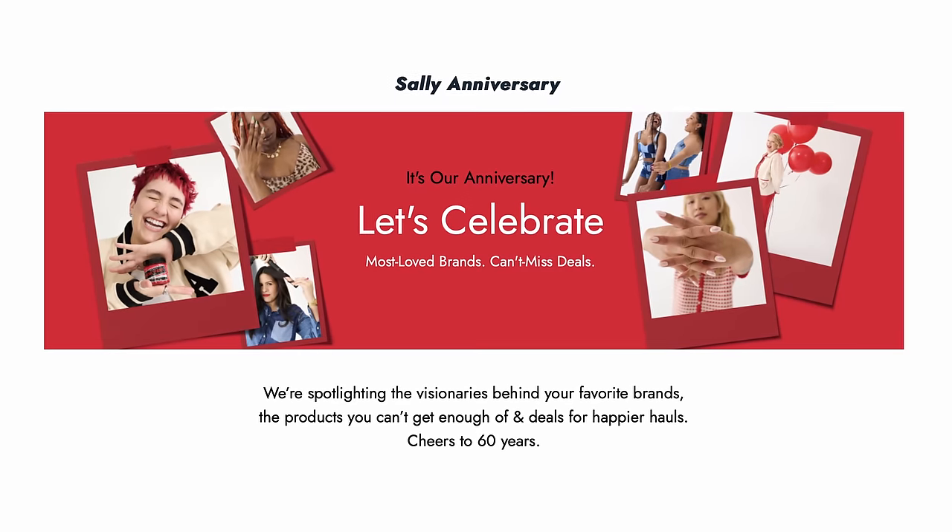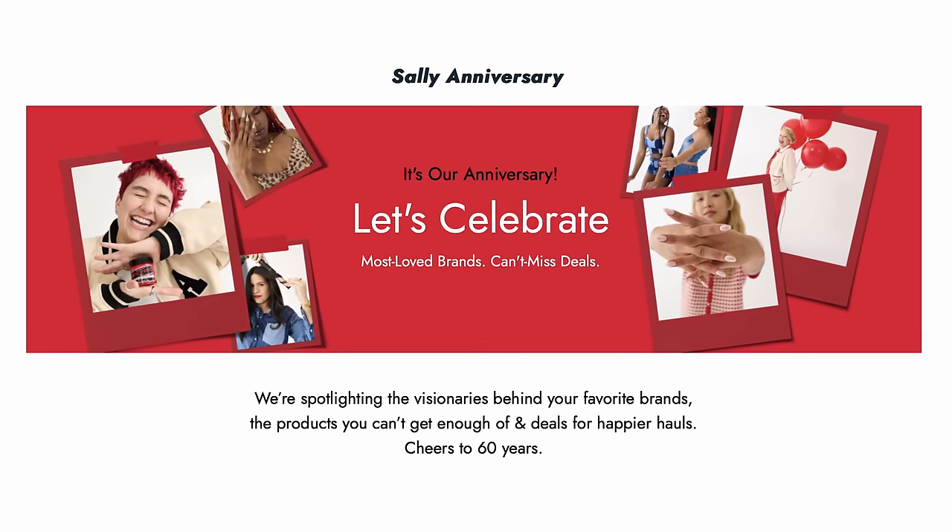Hey curl friends, I'm Bianca Renee and you're watching Bianca Renee Today. Today we are celebrating Sally Beauty's 60th anniversary — round of applause for supplying us some of the best hair and nail products for 60 years. Today's video is sponsored by Sally Beauty, so I'm going to show you some of my favorite products available that got me the beautiful curly results that you see right here.